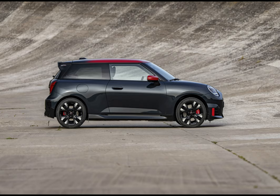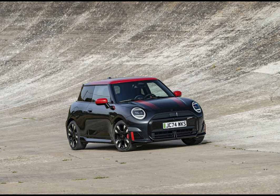Pricing and availability for these exciting new EVs have yet to be announced, so stay tuned for updates.